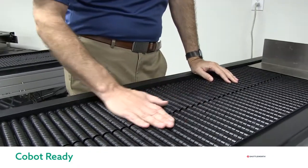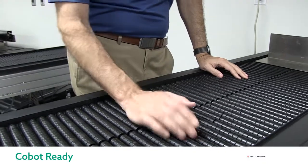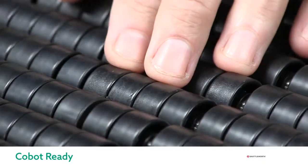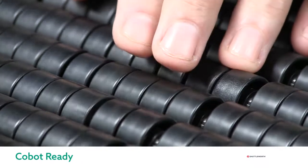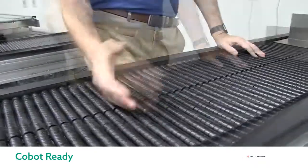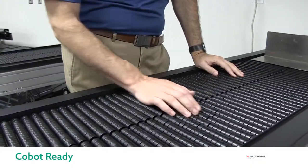Our slip torque surface is incredibly safe for operators to work on, and this is perfect for cobot or collaborative robot applications where the operator and the robot operate in the same area or on the same conveyor. This is not the case with other conveyor surfaces where the surface can drag or pinch an operator's hand and there is high back pressure.